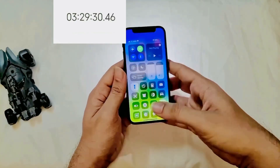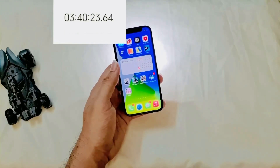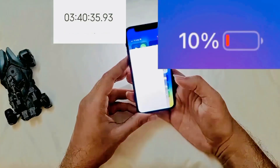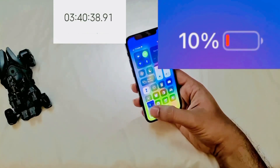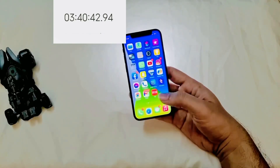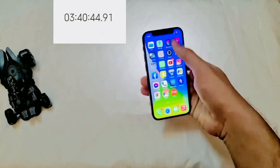I continued this until we dropped to 10%, at about a screen-on time of around 3 hours 40 minutes. So for heavy to moderate use, you can expect a screen-on time of about 3 hours 40 minutes until you drop to 10%.